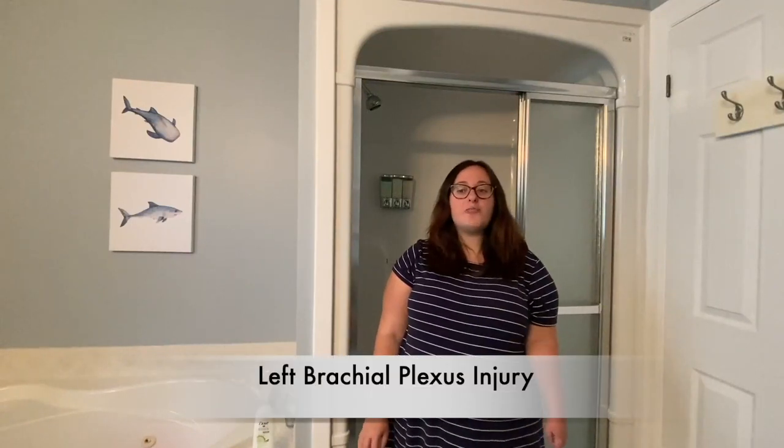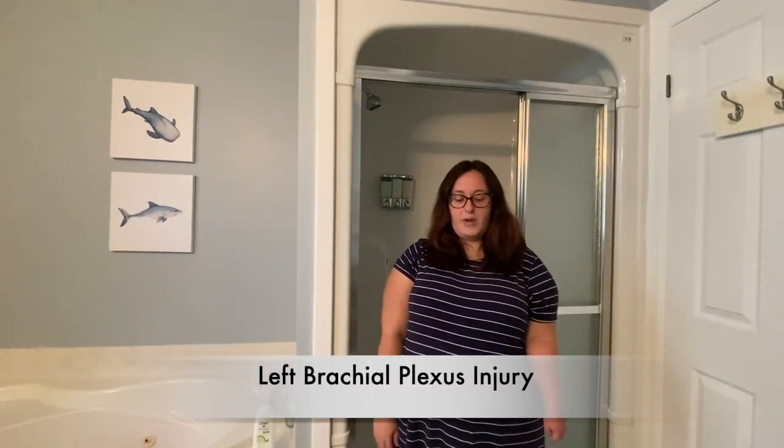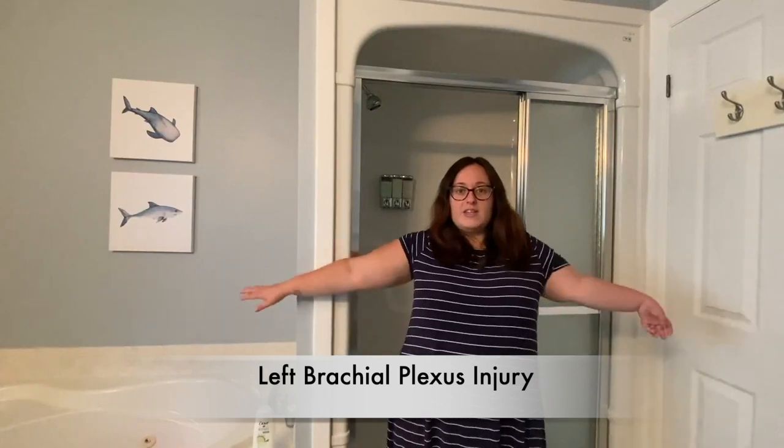Hi, my name is Alicia. I'm 22 years old and I have a left brachial plexus injury. This is what my arms look like down to the side and above my head. Today I'm going to show you how I wash my hair.